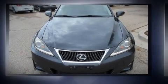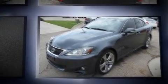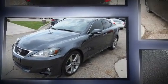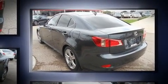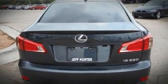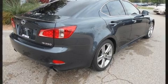The 2011 Lexus IS 250 — this four-door, five-passenger sedan is still under 75,000 miles. It features an automatic transmission, rear-wheel drive, and a refined six-cylinder engine.